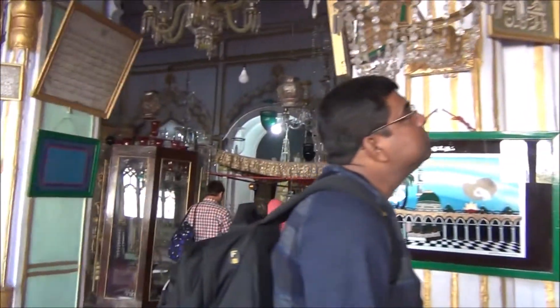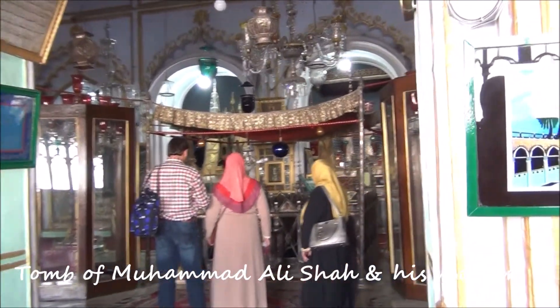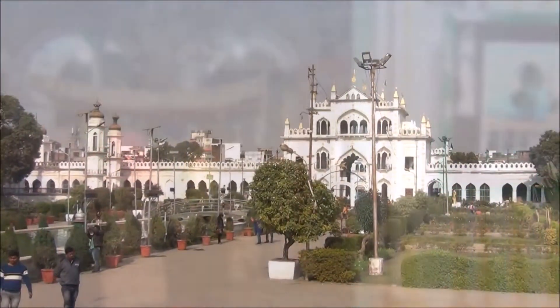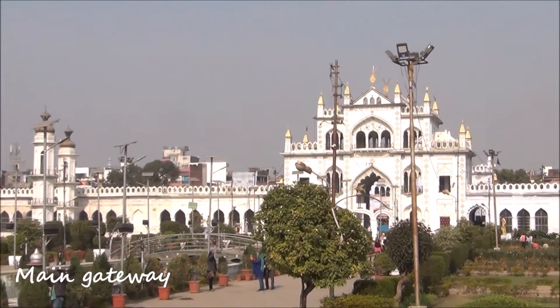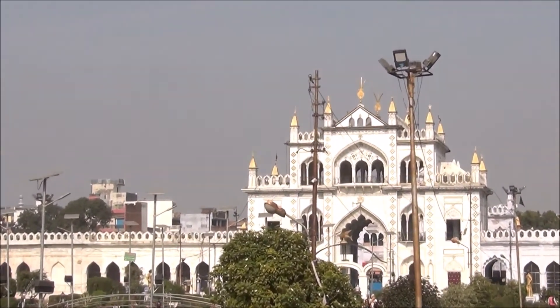Overall, it is a must visit place for getting an insight into the Nawabi culture and heritage for which Lucknow is famous. See you all in another interesting travel video. Till then, happy traveling and let's create lifetime memories.